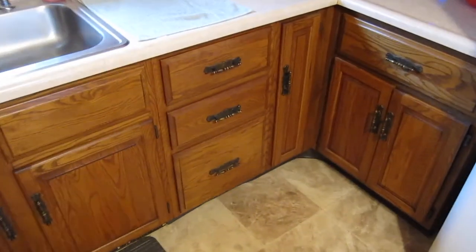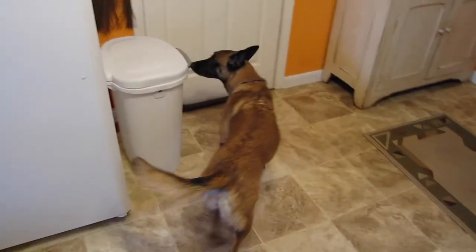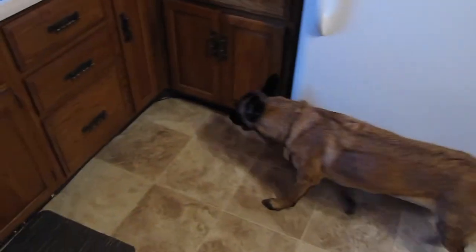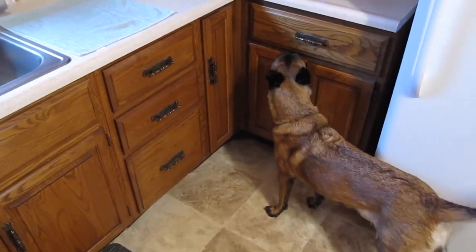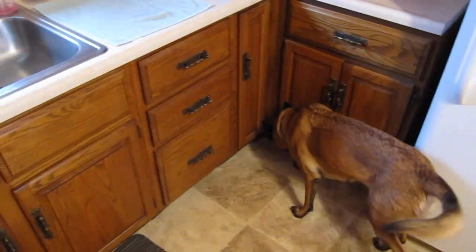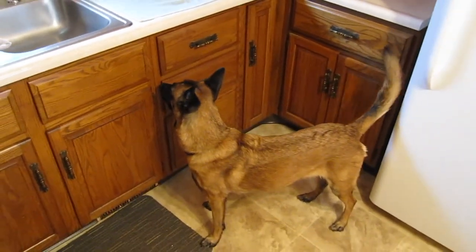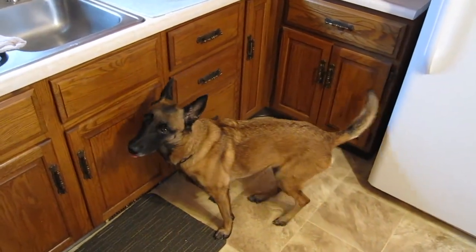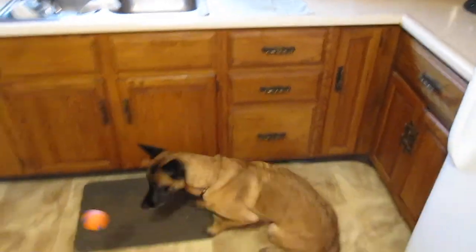Bugs are in that middle drawer right there. Chloe doesn't hunt very well on her own, so she tends to skip over a lot. Usually I present everything for her, but she's got it. She freezes — looks good. Good job.